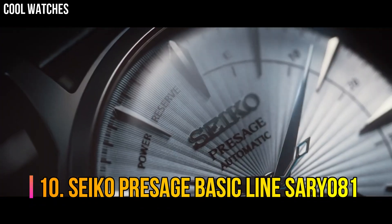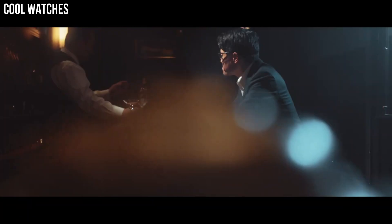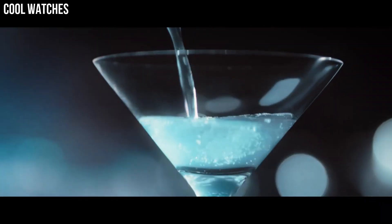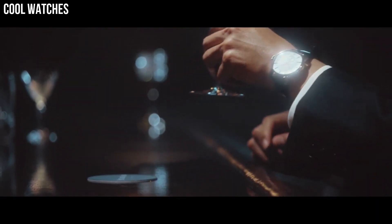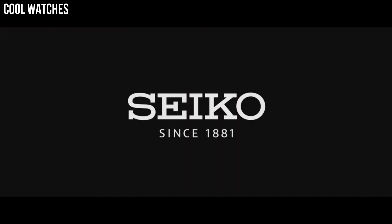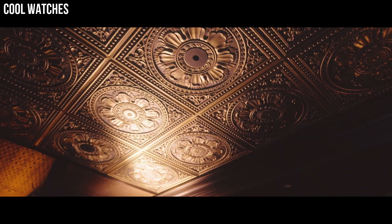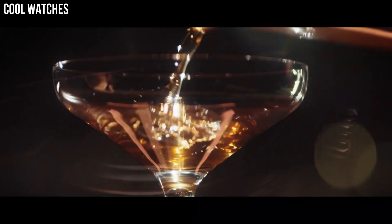Number 10: Seiko Presage Basic Line SARY081. Stainless steel case of round shape. Case dimensions are 40.5mm in diameter and 14.4mm in thickness. The dial is blue, display type analog. This timepiece has hardlex glass and a black leather band. 50m water resistance. You will always know how much energy your watch has and when it should be wound.